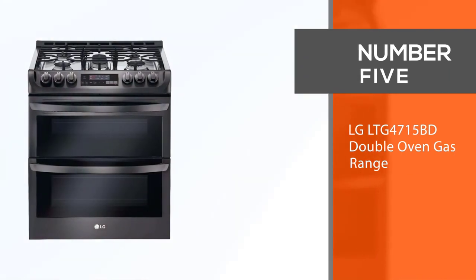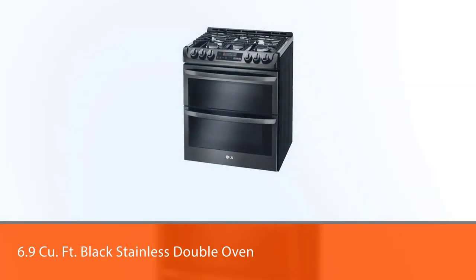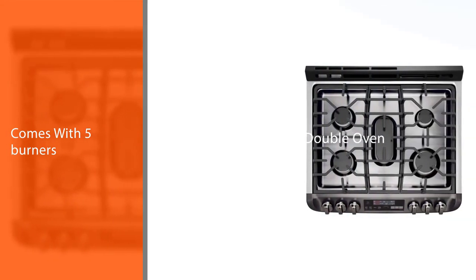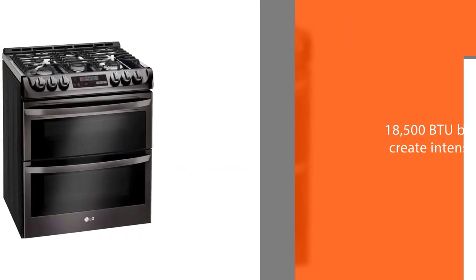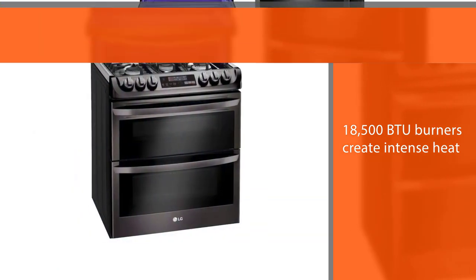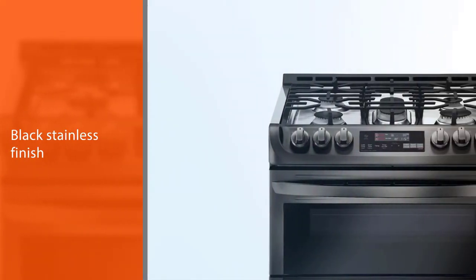Number five: LG LTG4715BD double oven gas range. The LG LTG4715BD 6.9 cubic feet black stainless steel double oven gas range is the pro-level appliance you need in your kitchen. With five burners, continuous heavy-duty grates, and two ovens, this range can handle any cooking challenge. The ultra-heat 18,500 BTU burners create intense heat perfect for searing meats or frying crispy bacon. The black stainless steel gives your kitchen an industrial look, and the easy-to-use glass touch digital control panel makes it incredibly easy to use and maintain. For more details, click the link in the description.